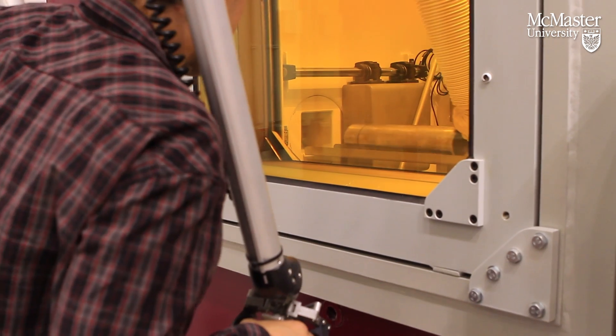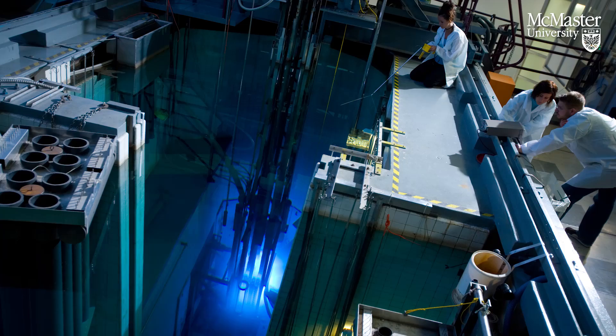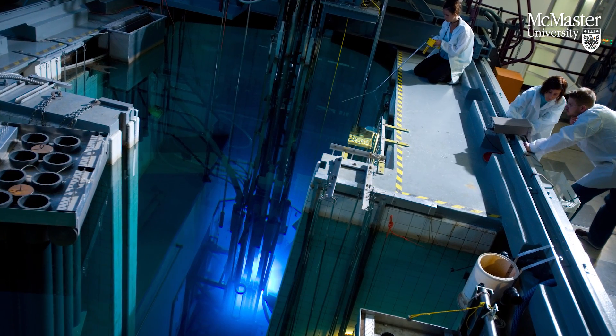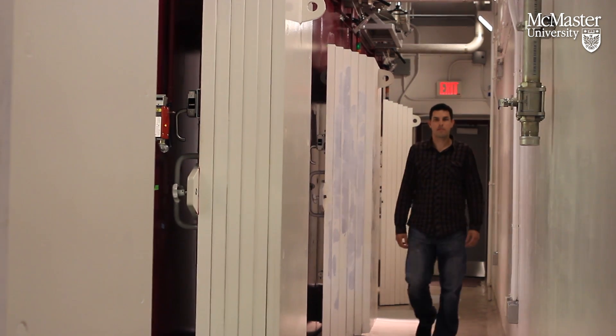The overall objective here is to look at material that's been irradiated in a harsh environment, which can degrade chemically and also under the effects of radiation. So we'd like to see what the state of the material is 30 years after being in a reactor.